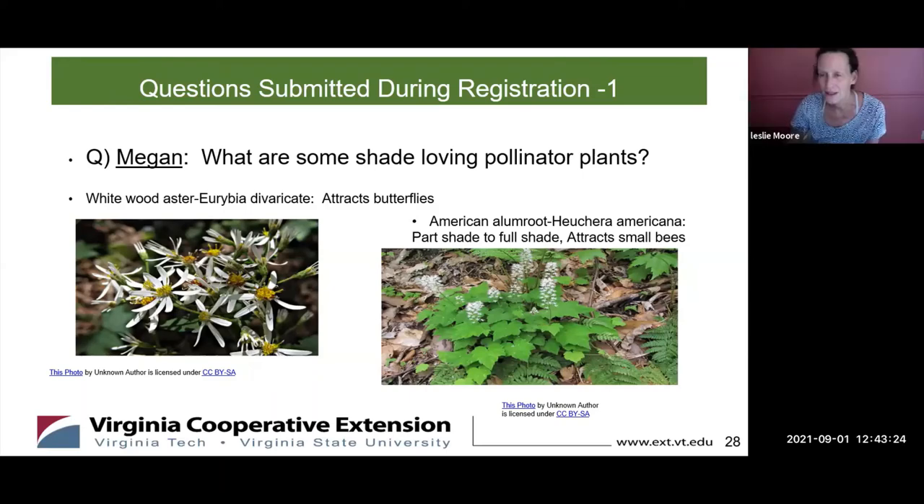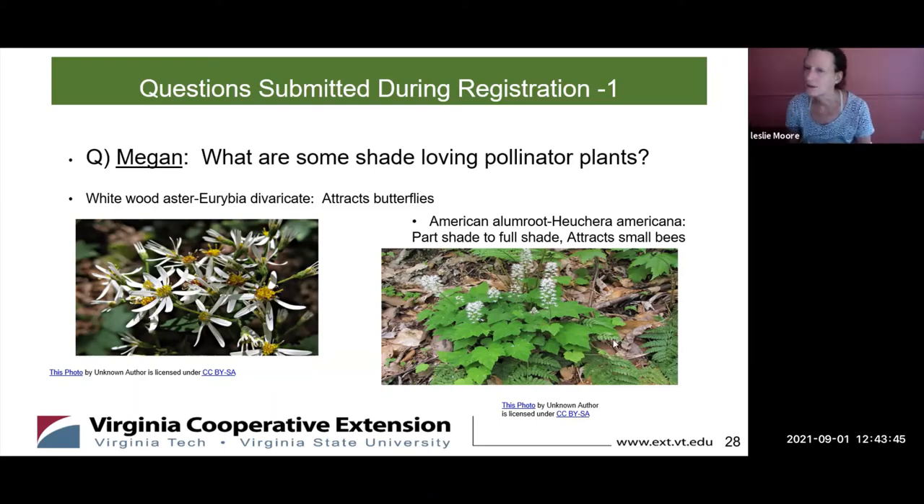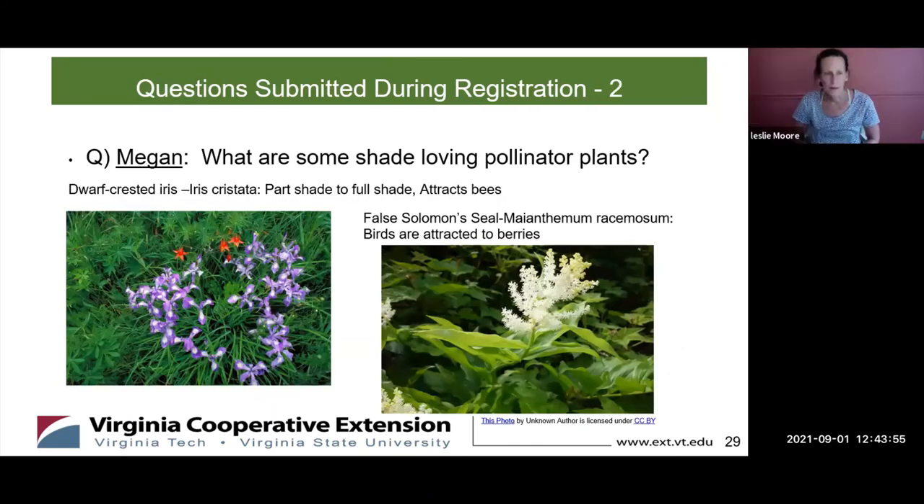The dwarf crested iris is part shade to full shade and attracts bees. The false Solomon's seal is another pretty option — birds are attracted to its berries, and it's a full shade plant that can get quite bushy before forming berries.